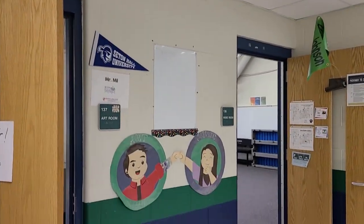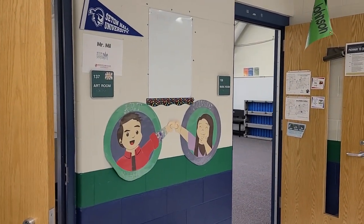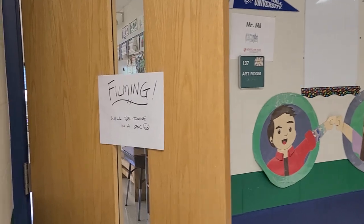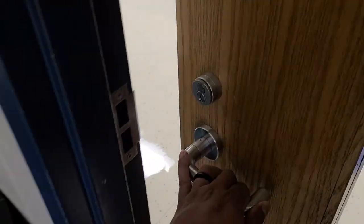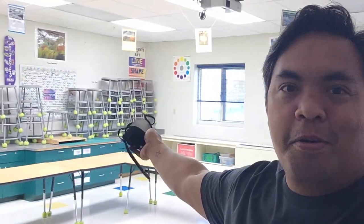Here's my room, Mr. Mill, and right beside it is Music — Mrs. Johnson. So right now I'm going to be filming in here, and you guys can join me. Let's just close the door and get going. Now that we're inside the classroom, I can show you guys around my art room. I'm going to turn the light so you guys can see fully. I'm going to give you guys a quick tour of the art room.